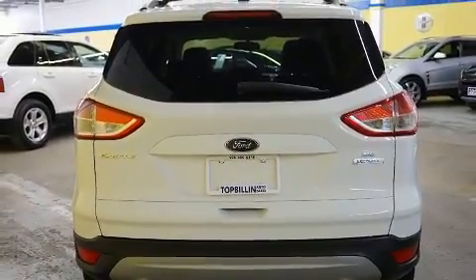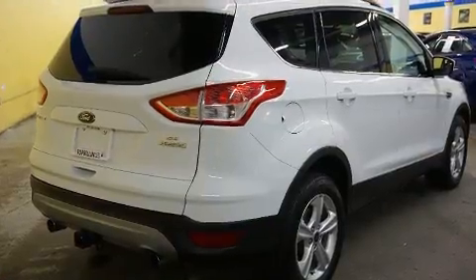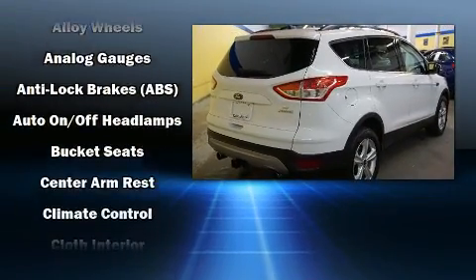Premium sound is driven through six speakers, providing you and your passengers a sensational audio experience.